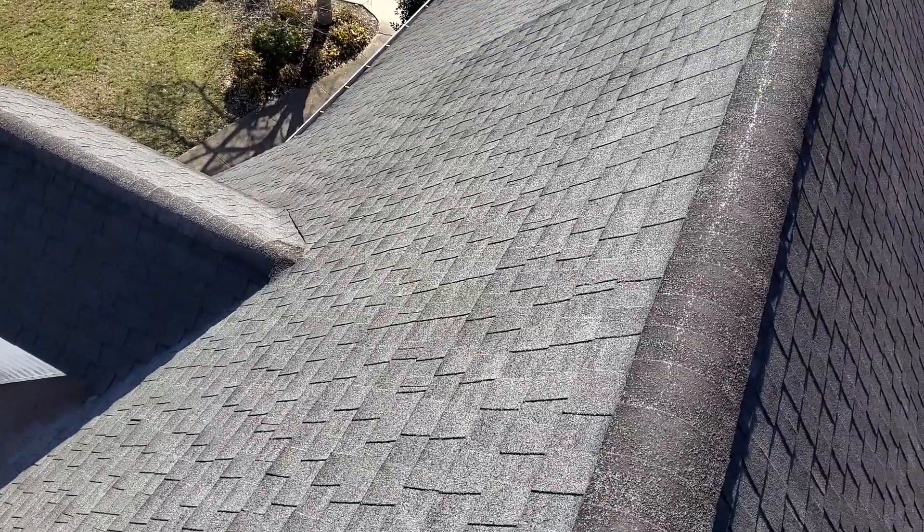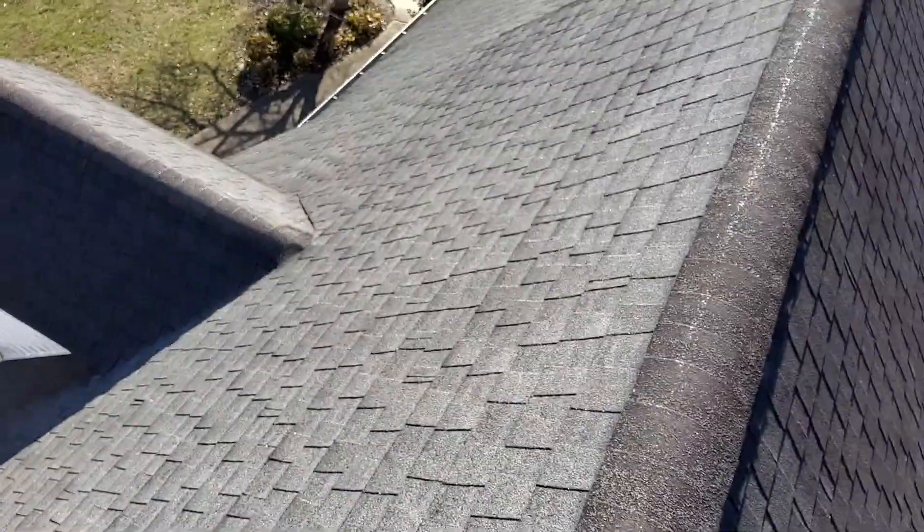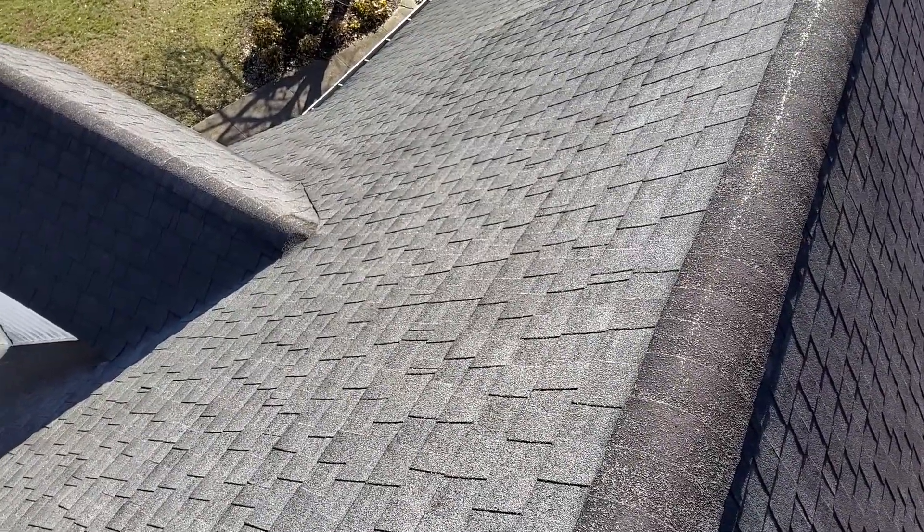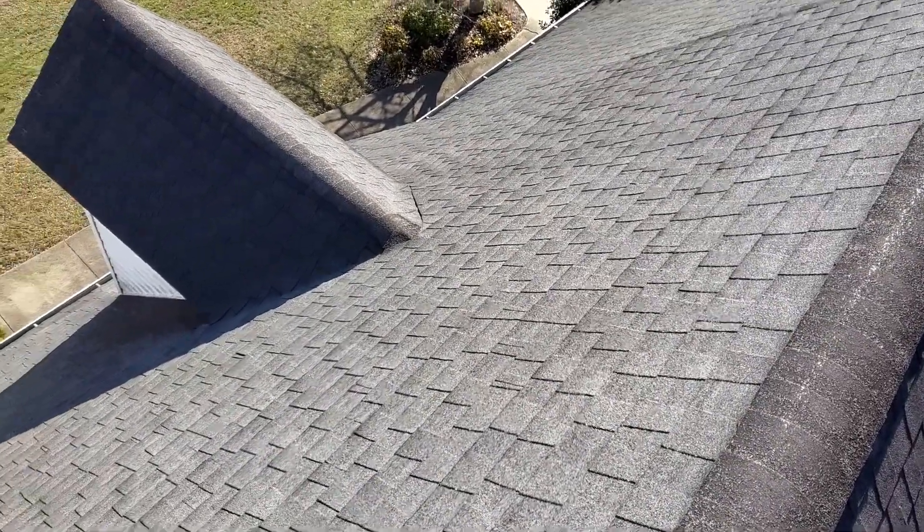We are at 403 Bellington Drive, the Green Residence. We have a two-story gable-style roof with a 30-year laminated shingle, predominant pitch of 11-12.